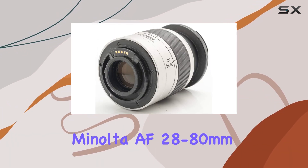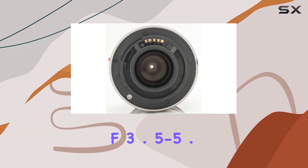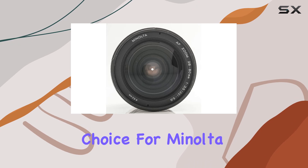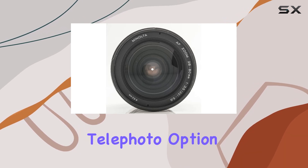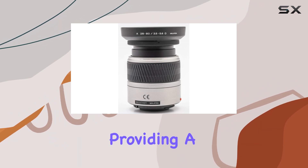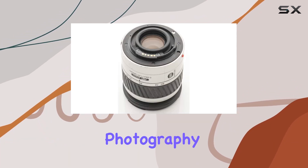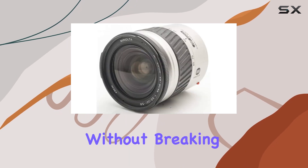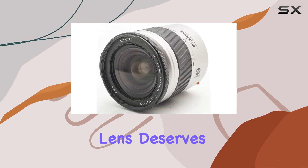In summary, the Minolta AF 28-80mm f/3.5-5.6D zoom lens is a dependable choice for Minolta enthusiasts seeking a versatile telephoto option. It's a lens that can unlock creative possibilities, providing a range suitable for diverse photography styles. If you're looking to elevate your Minolta camera setup without breaking the bank, this lens deserves your consideration.